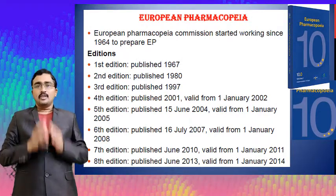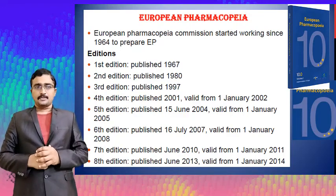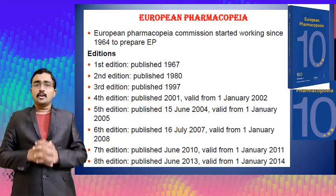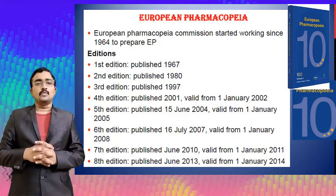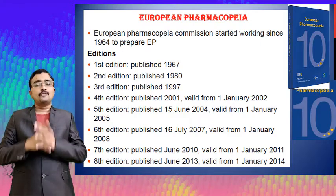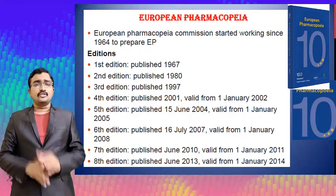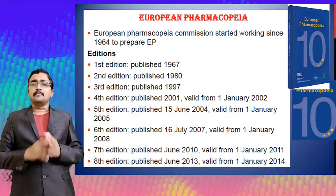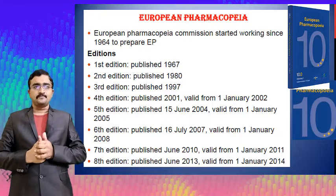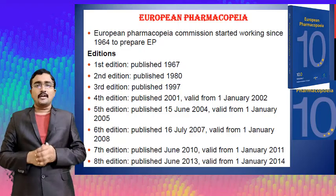The European Pharmacopoeia Commission started working since 1964 to prepare European Pharmacopoeia standards. The first edition was officially published in 1967, the second in 1980, the third in 1997, and the fourth edition was published in 2001 and became valid from the 1st of January 2002. The fifth edition was published on the 15th of June 2004 and valid from 1st January 2005.